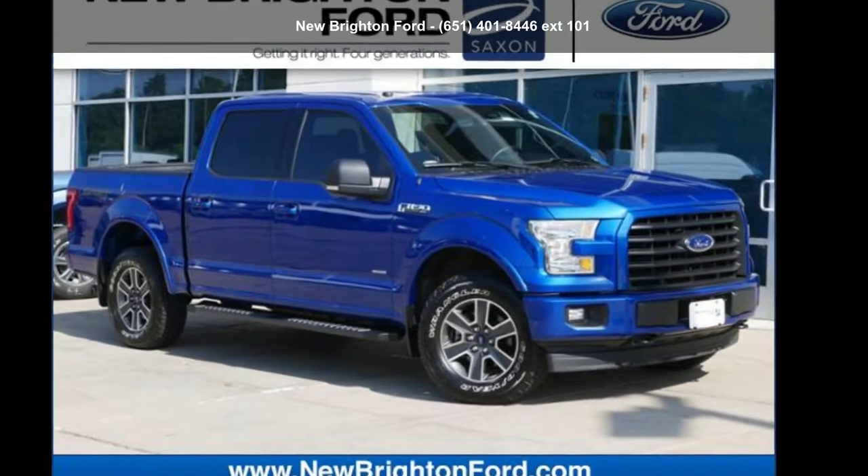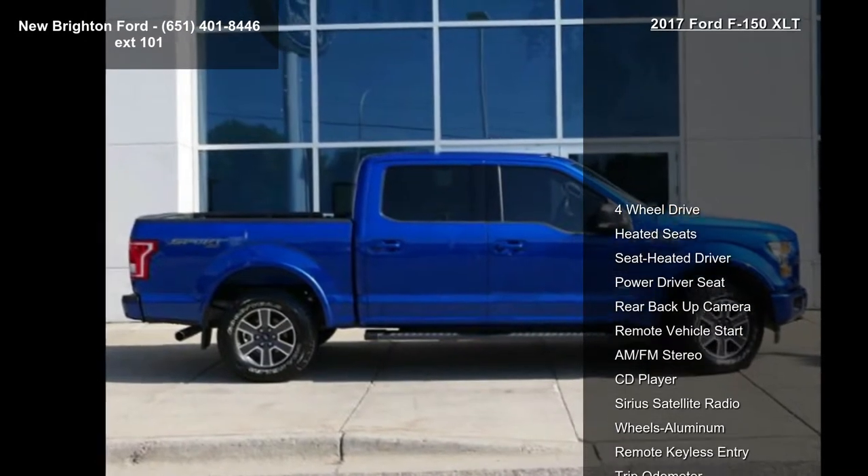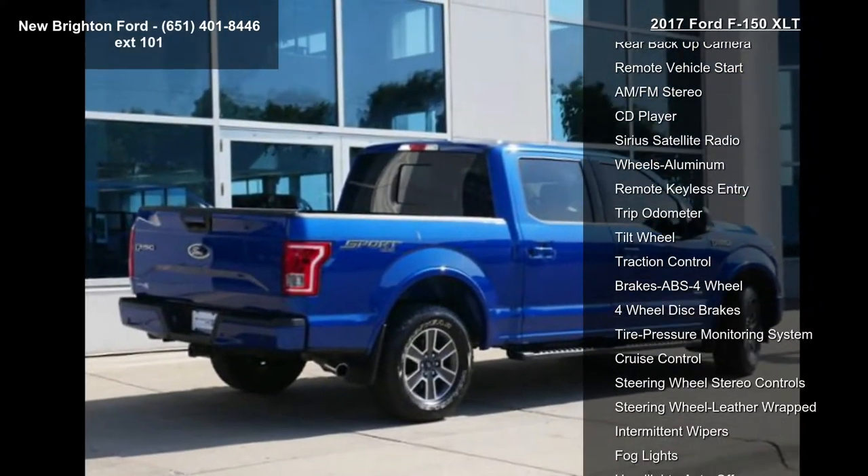Imagine yourself in this 2017 Ford F-150 XLT. If you are looking for a first-rate auto, this one could be yours today. Enjoy these notable features.